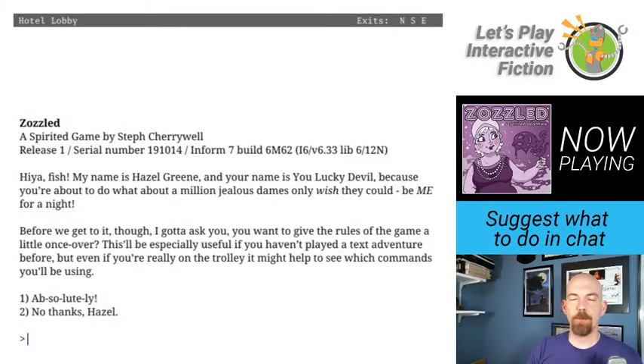Her game Brainguzzlers from Beyond, I believe, won in 2015 and the one we'll be playing today, Zazzled, won in 2019. Steph is an excellent writer, puzzle crafter, just all around really great at Interactive Fiction. And I've not played Zazzled before, so I'm very excited to give that a try. So without further ado, let's get Zazzled.